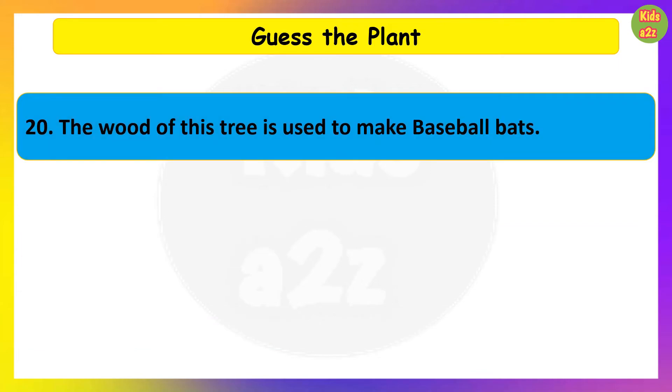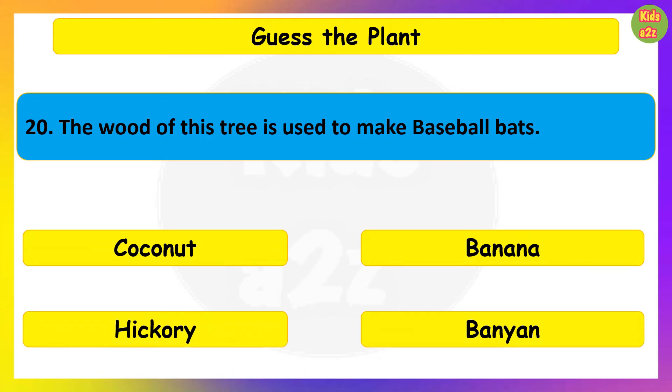The wood of this tree is used to make baseball bats. Guess the plant. Hickory.